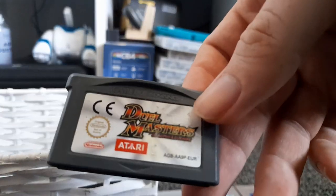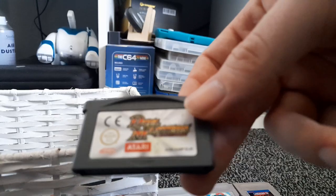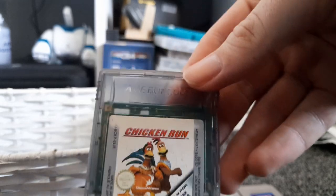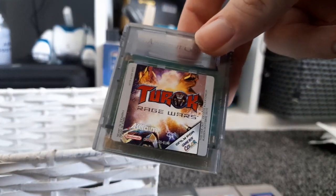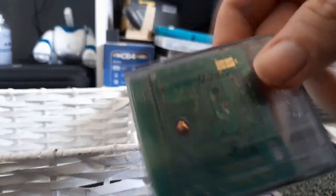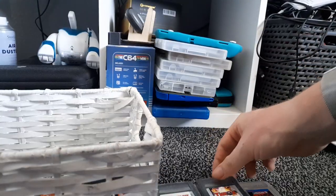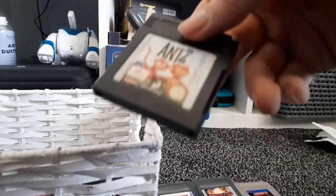Then we have Duel Masters, based on the Yu-Gi-Oh franchise. Remember when 4Kids Entertainment thought Yu-Gi-Oh was going to do better than Pokemon? They were dead wrong. Then we have Chicken Run — there's a new film coming out on Netflix, the trailer looks alright. We have Turok: Rage Wars — I'm a huge fan of Atari, and hopefully this game gets re-released on digital platforms soon. Then we have Ants, which doesn't work — going to get Sasha to have a look at it.